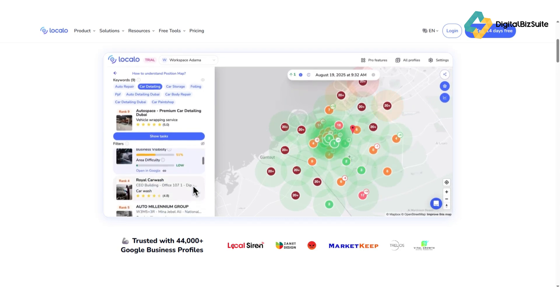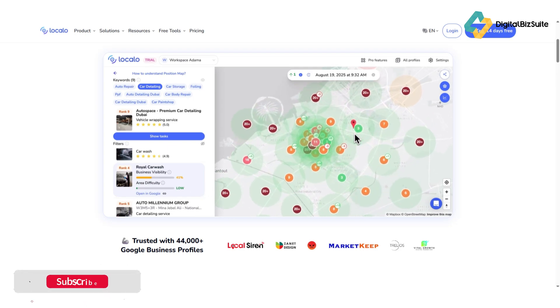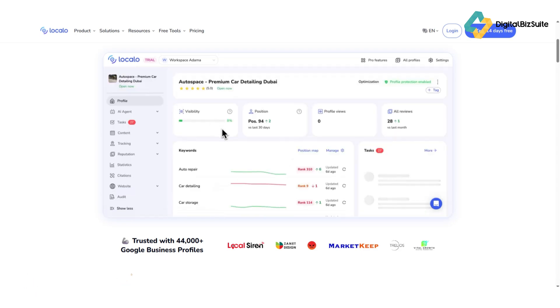Easy Reporting lets you generate clean and shareable SEO reports for clients or internal use. These features together can save you hours every week while improving your local discoverability.